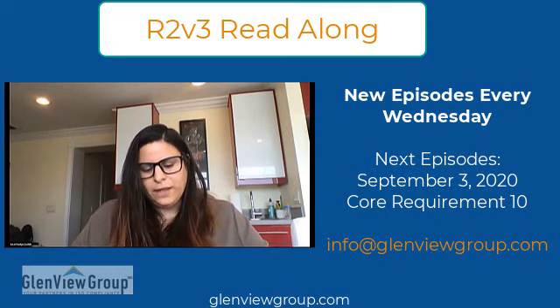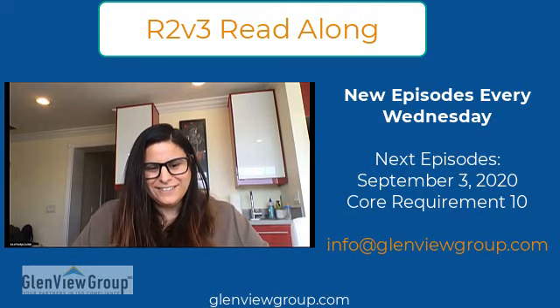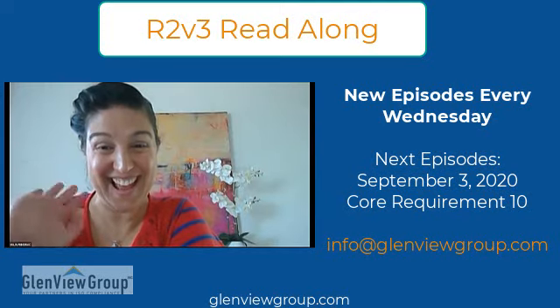Thank you for joining us today for core requirement number nine. You've made it this far, so please continue to watch the next core requirement ten, where we will talk about transportation. See you next week. Bye.